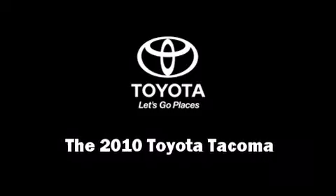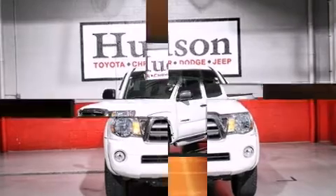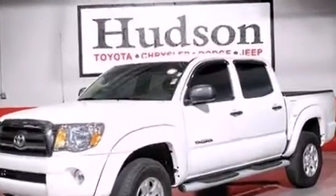Take command of the road in the 2010 Toyota Tacoma. With less than 20,000 miles on the odometer, this mid-sized truck stands out in its class as affordable practicality with a stylish twist.